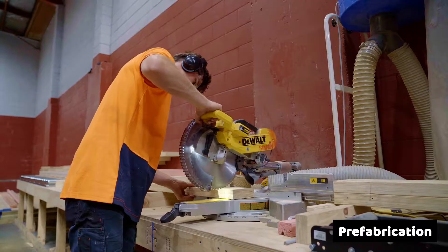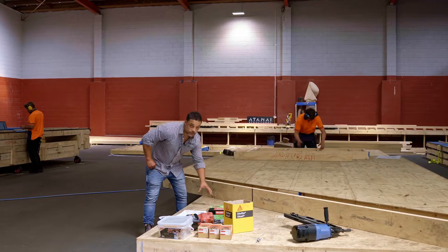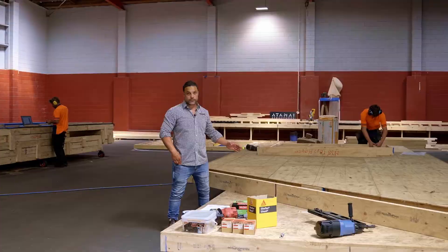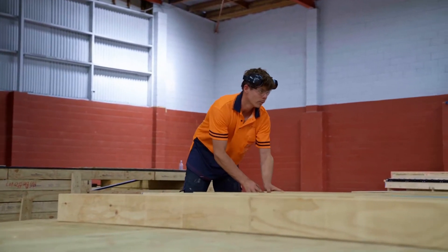This is our cutting bench, which is the first stage of the process. These are our construction beds, which are mobile — basically where we construct our wall frames and install our ply as well. We can build walls from three metres up to 13 metres in length.